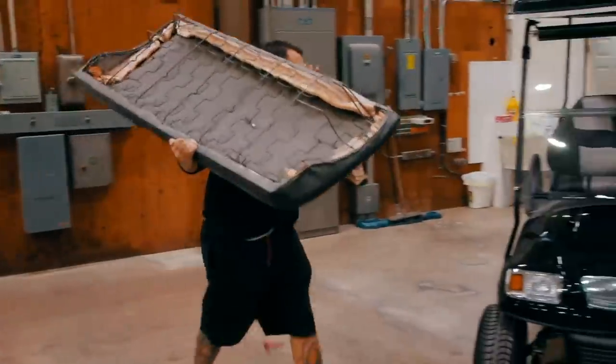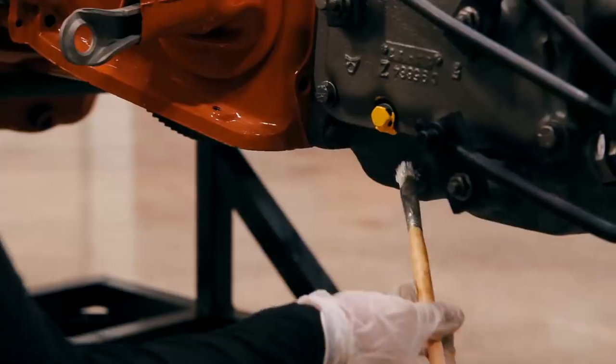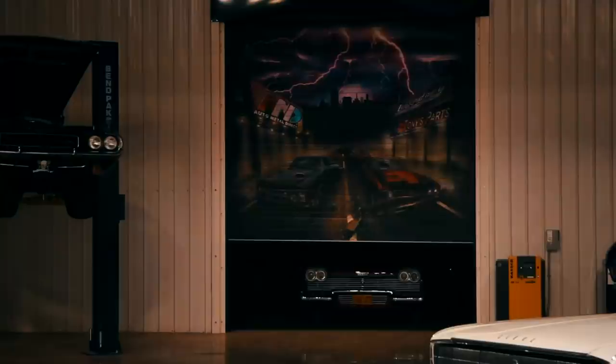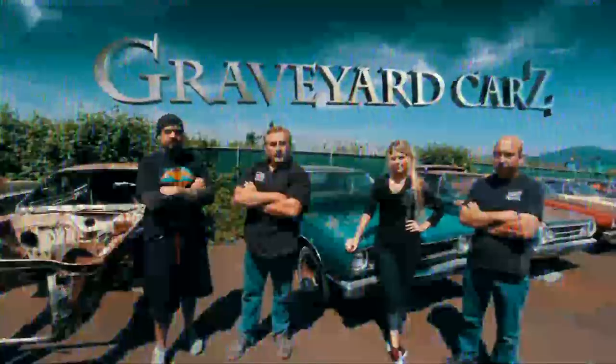This time on Graveyard Cars, we're wrapping up the 340 Cuda, installing the panels and doors on the 70 Hemi Charger, Mark trains Alyssa on assembly line markings, and there's a special surprise in store for the ghouls. Coming up on this episode of Graveyard Cars.